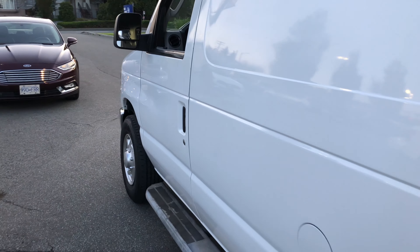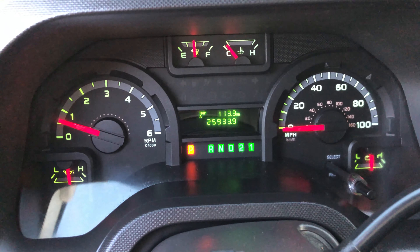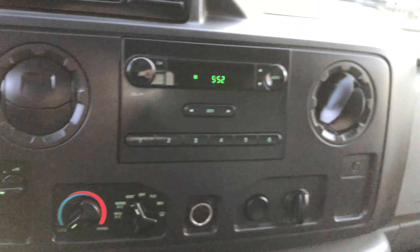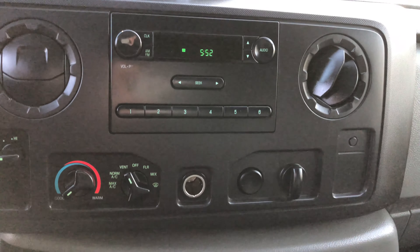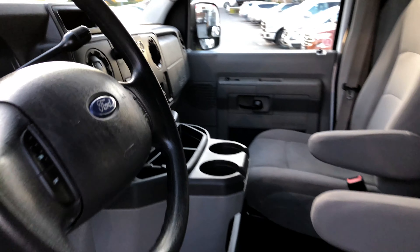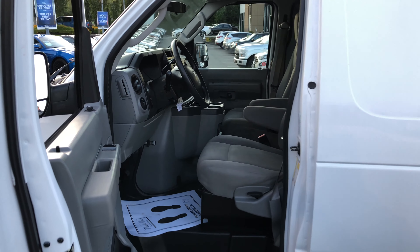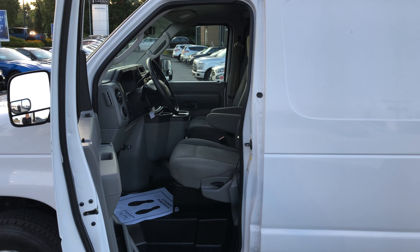Pretty much all anything you want — your power group, cruise, tilt, air. Very nice vehicle. You're going to find this one at Brown Brothers Ford Lincoln, 270 Southeast Marine Drive in Vancouver.